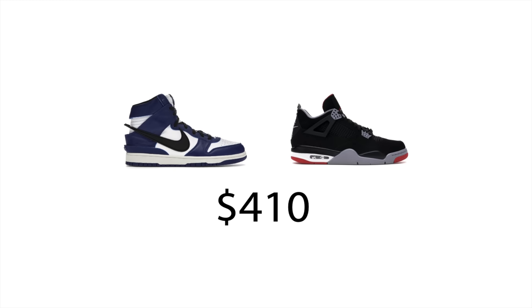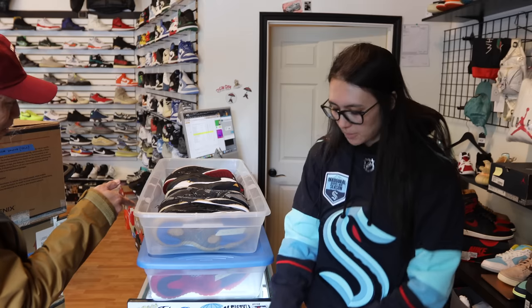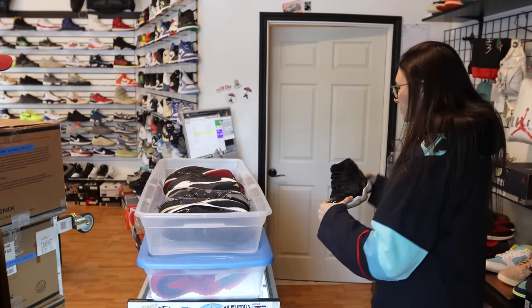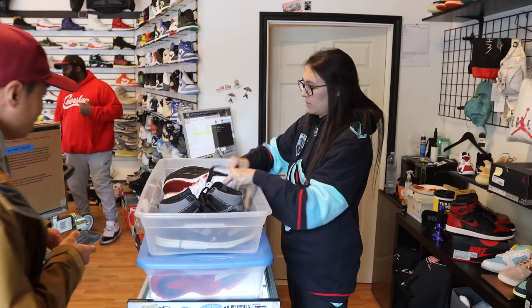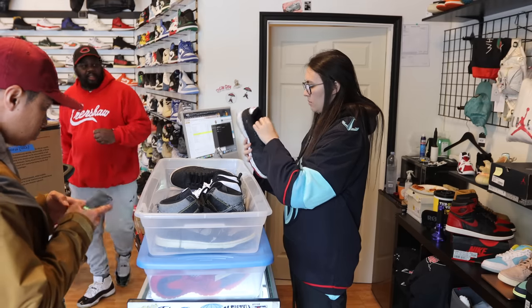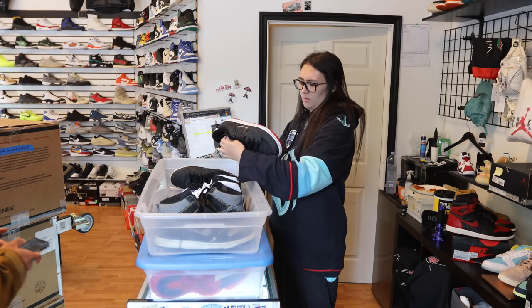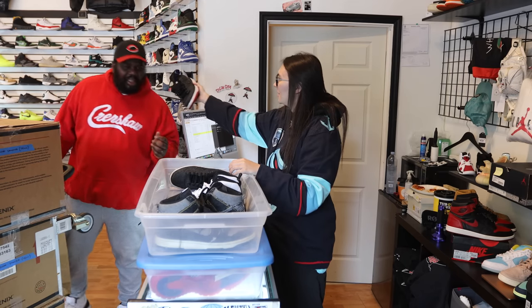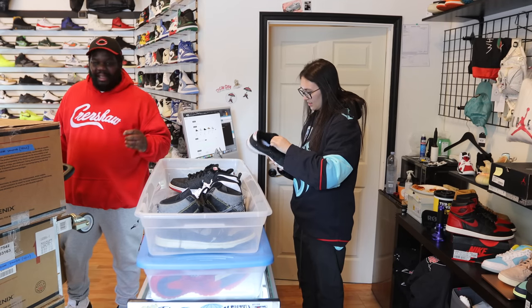We bought two pre-owned pairs of shoes for $410. Fun fact: we weren't going crazy — the dunks were indeed making a chirping sound. After looking into it, the sound was supposed to be a ringing telephone, in ode to Larry Perkins, a fictional character who made prank phone calls on behalf of Big Brother magazine. Those are the Larry Perkins dunks.